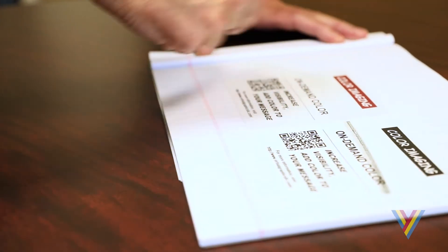never yellows, and has much better scuff resistance than the old thermal products. Quite frankly, it's just a better way to print.